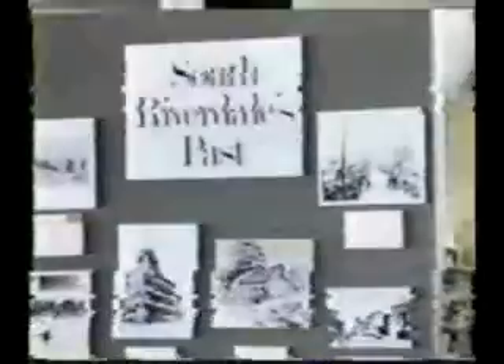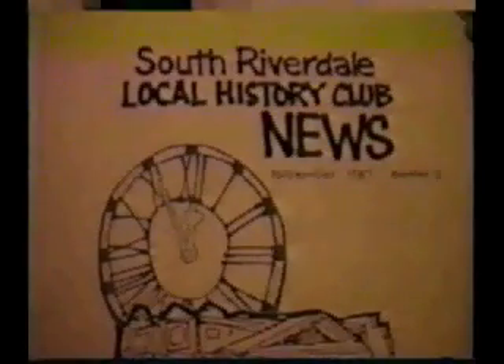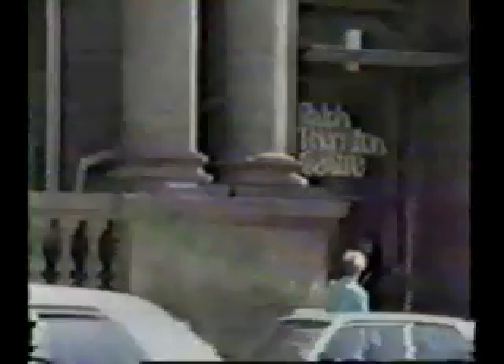A subject of fascination to all ages is the history of South Riverdale. We keep the history of the area alive through our special local history collection of old photographs, books, and oral history interviews. We also sponsor the South Riverdale Local History Club. Members of the club have been instrumental in providing additions to the collection. New members are always welcome, as are donations of old photographs.